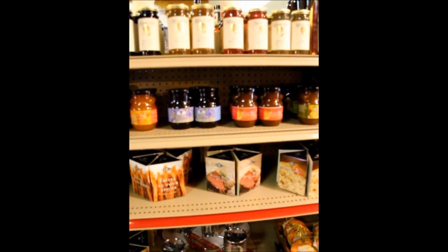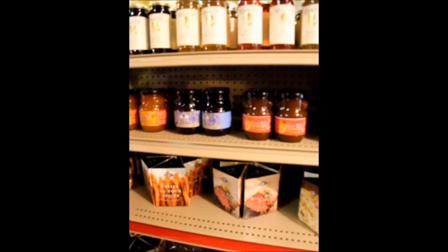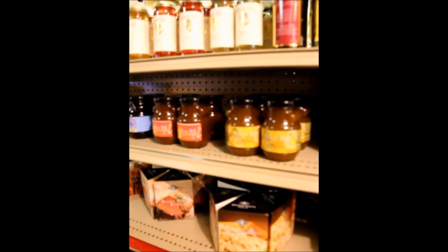One of my good selling lines is the Arbor Hill wine jellies. You can get a rose wine, a burgundy, a blush, a Niagara wine jelly and they're all very good.